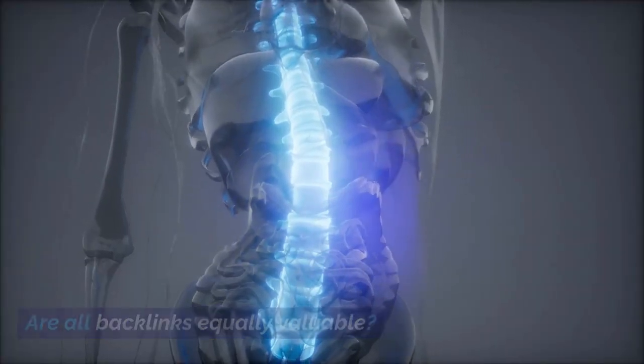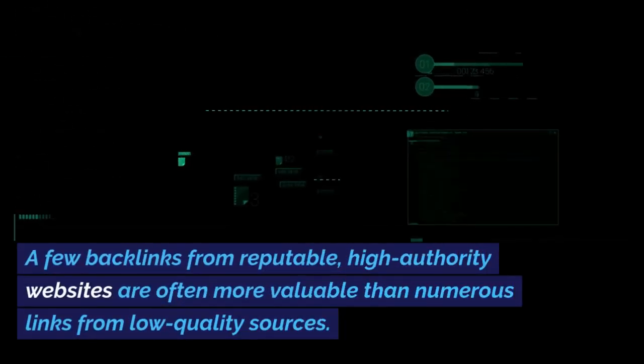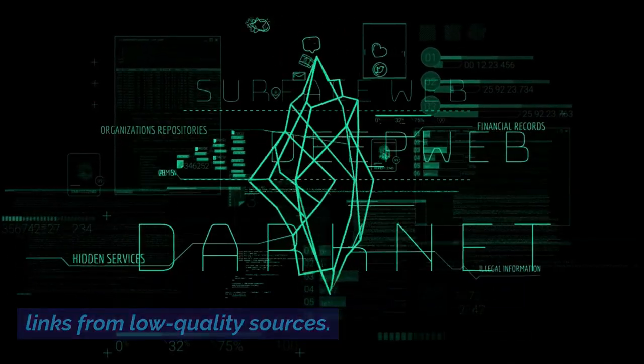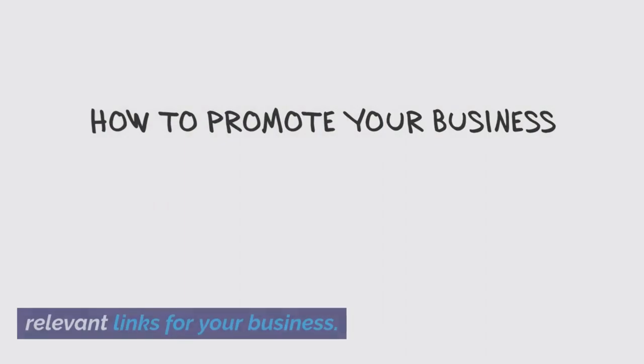Are all backlinks equally valuable? No. Quality matters more than quantity. A few backlinks from reputable, high-authority websites are often more valuable than numerous links from low-quality sources. Always focus on obtaining meaningful and relevant links for your business.